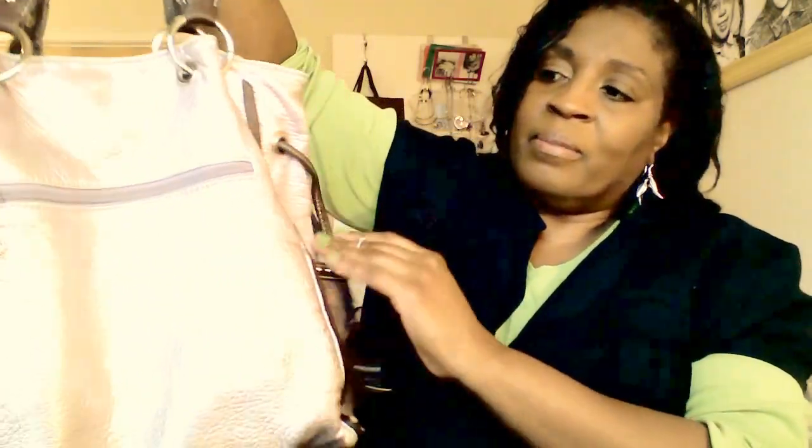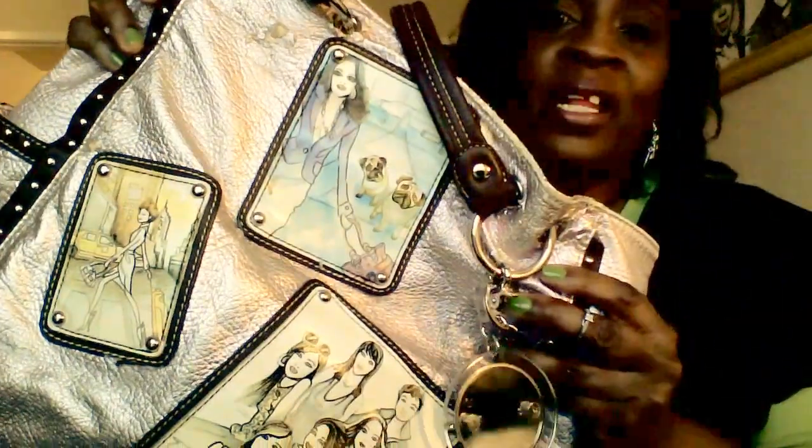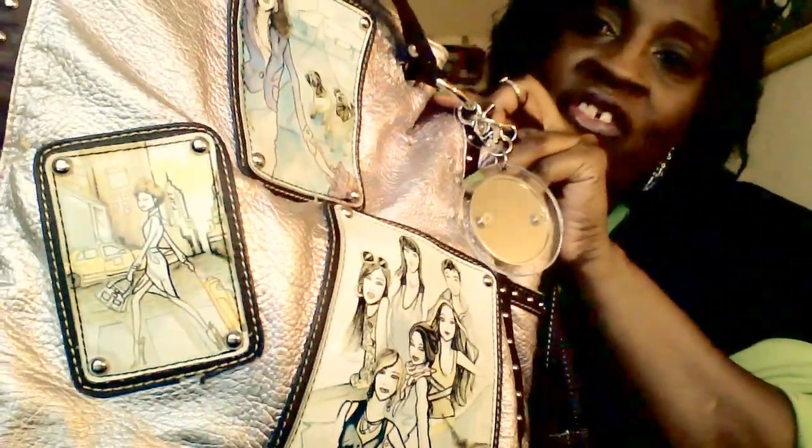The bag I'm using at the moment is this nice metallic purple bag with leather piping and silver hardware. It has some studs on it, and what really attracted me to it are the sketches on it. This was given to me by my son as a Mother's Day gift about four years ago. It's a Kathy Van Zeeland bag — her monogram is like a little crown.